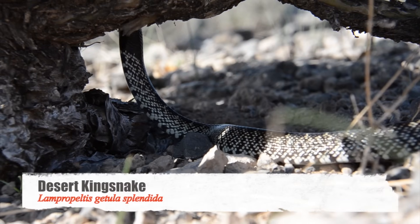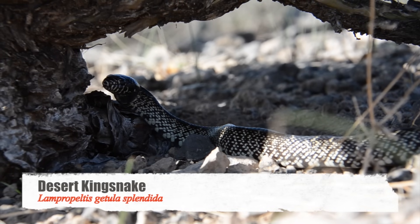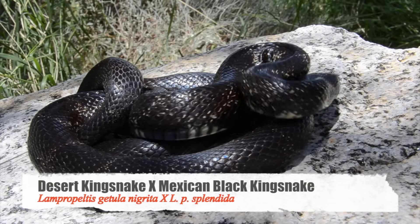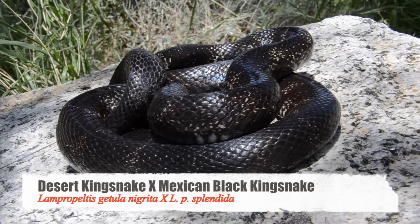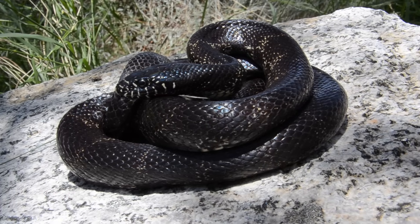Then we also got the desert king. And the last one we were missing was the Mexican black king. We caught an intergrade of it, so it didn't really count, but kind of did. We kind of got 50% of it — an intergrade between a Mexican black and a desert king. He was absolutely beautiful. He had black as his primary ground color, but then he had a little bit of mottling from the desert king. You could tell he was definitely an intergrade.